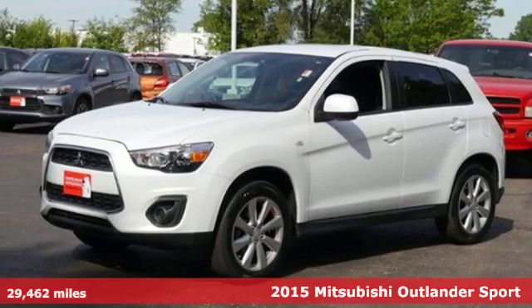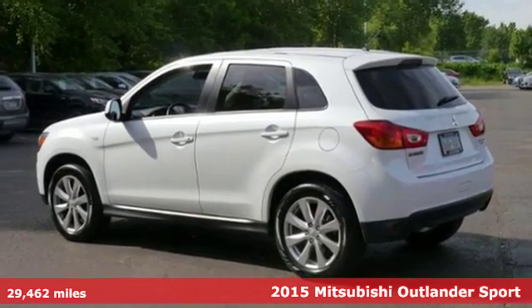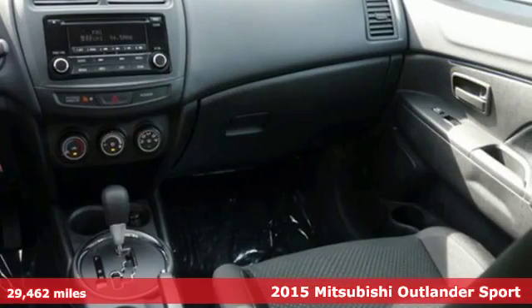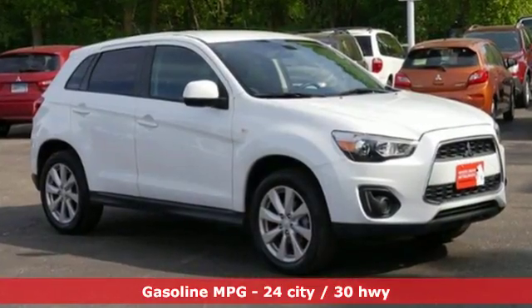It's a 2015 Mitsubishi Outlander Sport. Light and fuel efficient, this five-seater CUV is worth a look. It has a sleek, rounded appearance outside and high-quality materials inside.